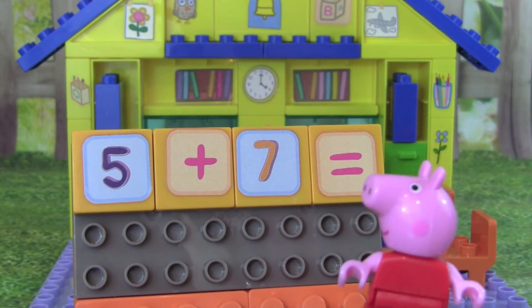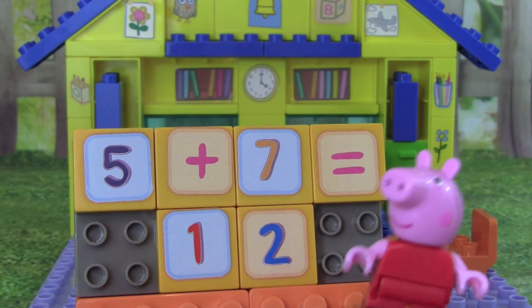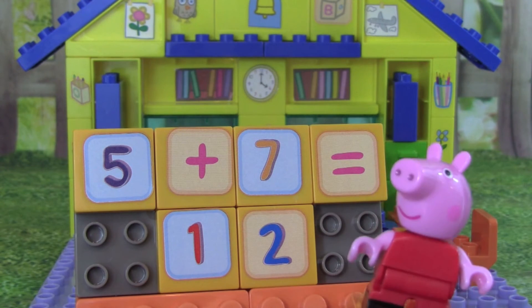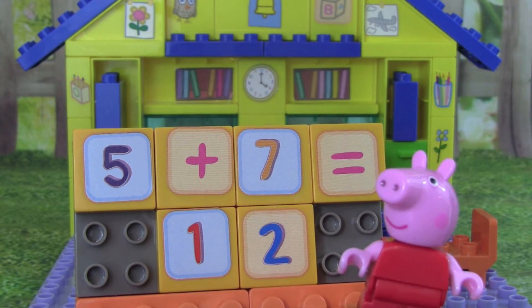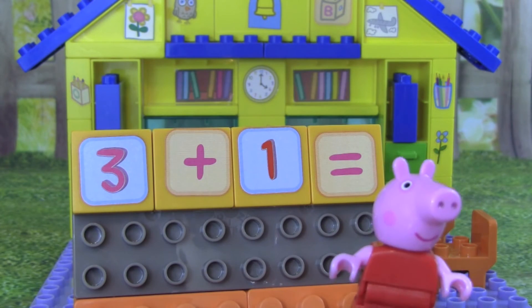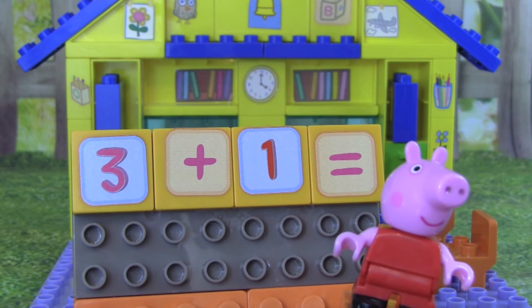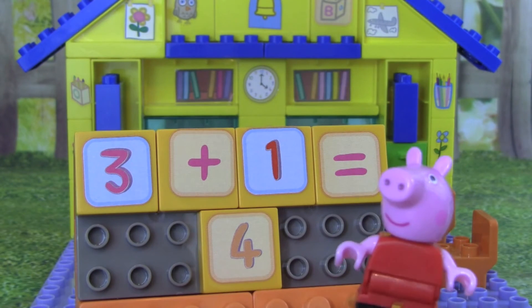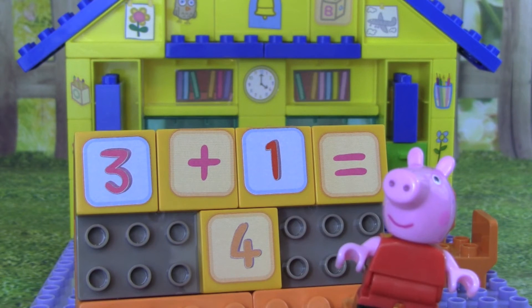What does 5 plus 7 equal? 5 plus 7 equals 12. Do you know what 3 plus 1 equals? That's right, 3 plus 1 equals 4.